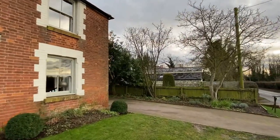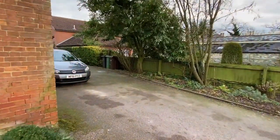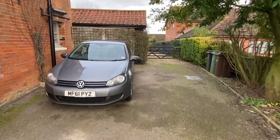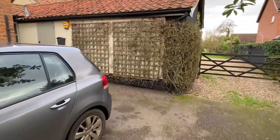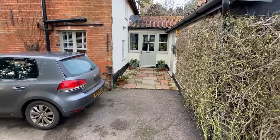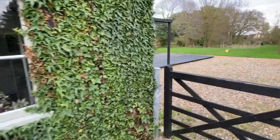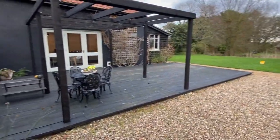The driveway gives plenty of parking, and you could create more driveway space where I've just been. You can see the back of the original part of the house, and then there's this extension on the back which adds so much extra to the property. The whole lot is about 0.4 of an acre, which is quite generous.